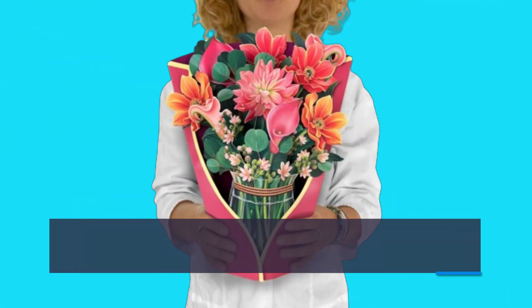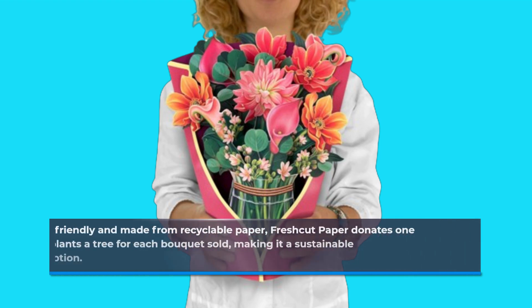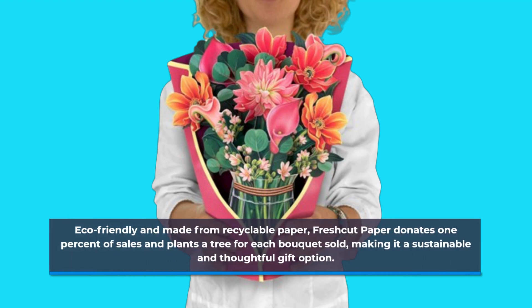Eco-friendly and made from recyclable paper, Fresh Cut Paper donates one percent of sales and plants a tree for each bouquet sold, making it a sustainable and thoughtful gift option.